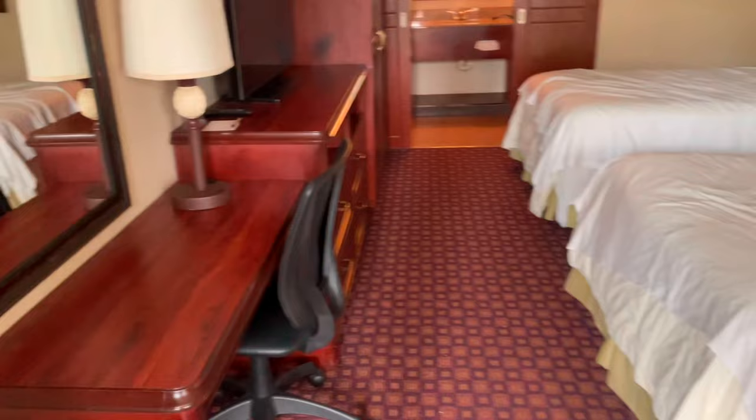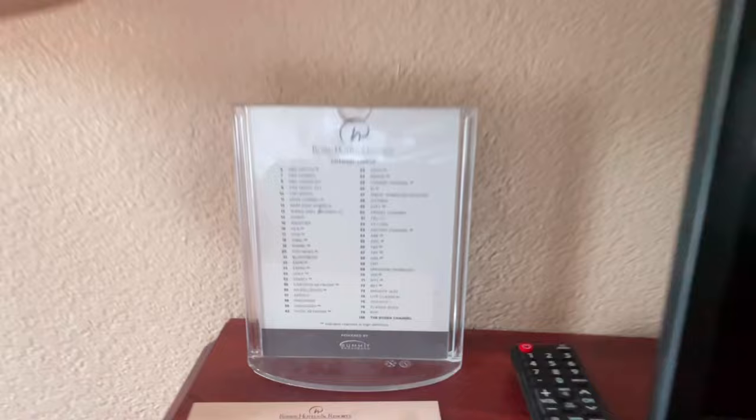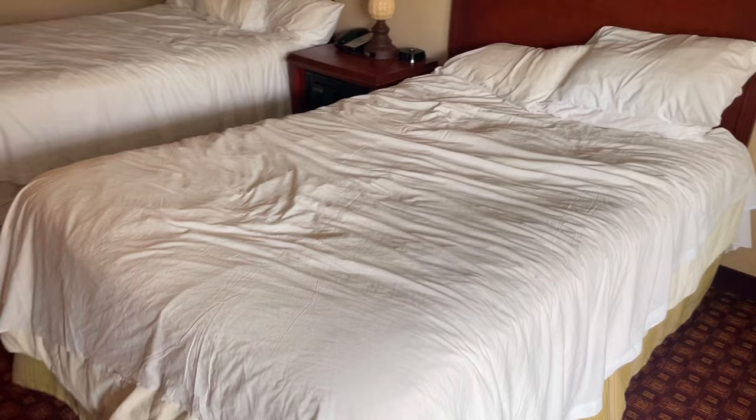We'll go inside. We've got a desk with a chair, four large drawers with quite a big space inside them. We've got a big telly with cable on. We've got lamps with some plug sockets in the lamps.